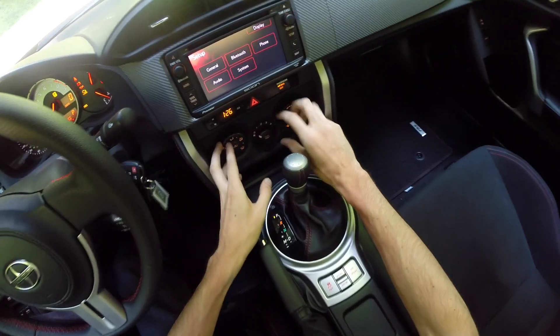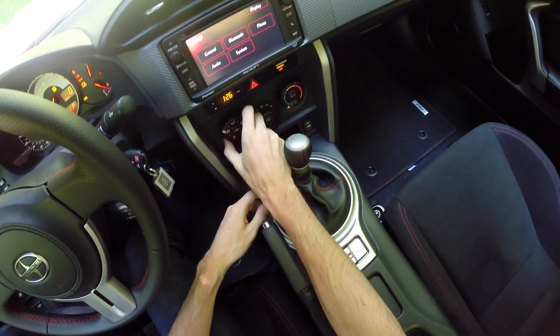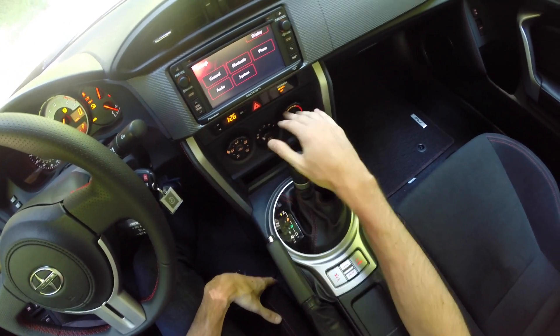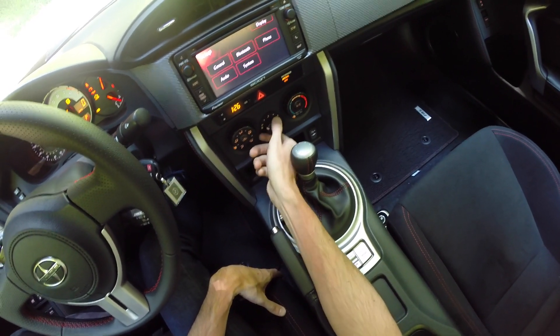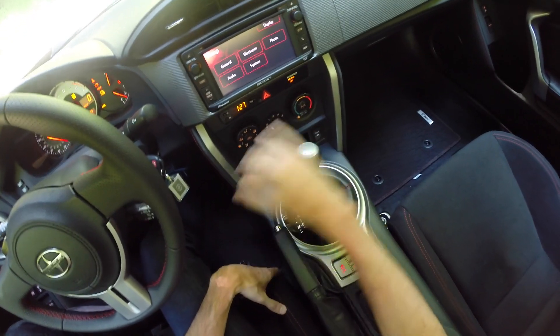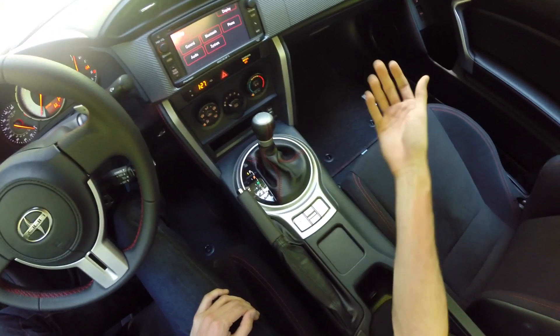Looking at the climate control settings — really basic and kind of cheap, honestly, as far as how it feels. That said, I like how simple it is. You choose where you want the air blowing, how hard you want it blowing, and what temperature you want. Very simple and straightforward, though it is a bit cheap to the touch.